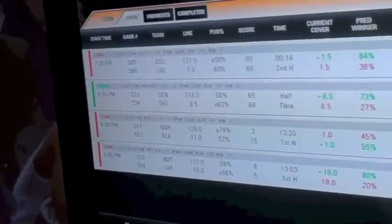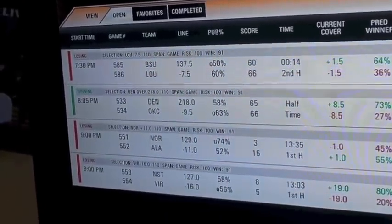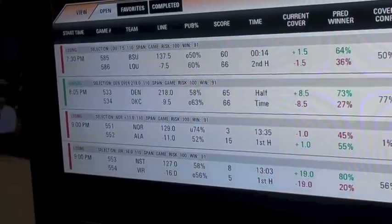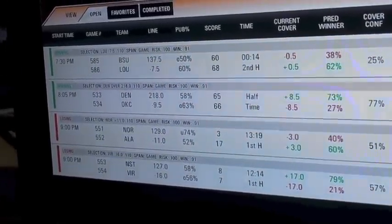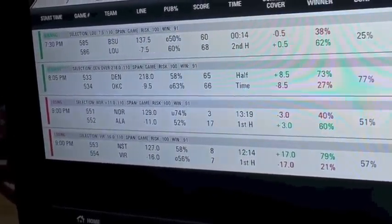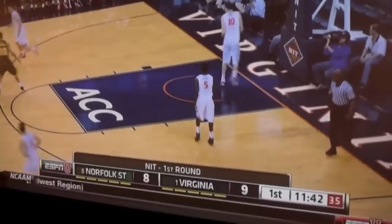Bob placed the first game up there — Loyola Maryland. He's got fourteen seconds left, trailing the spread by one and a half points. He needs them to score another bucket. Wait — he just moved up half a point! Fourteen seconds left, he's up by a half a point. Go Loyola! Meanwhile, Northeastern has fallen — they're now trailing the spread by three. Virginia is starting to get some energy, though they're still down and haven't taken the lead yet.